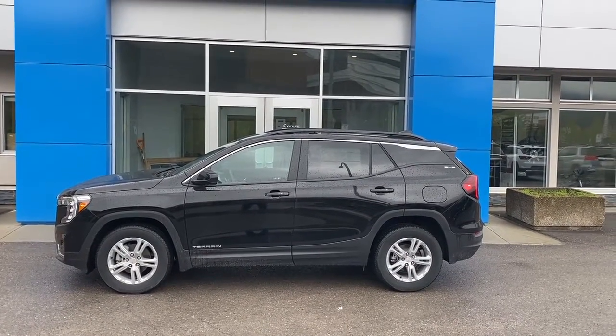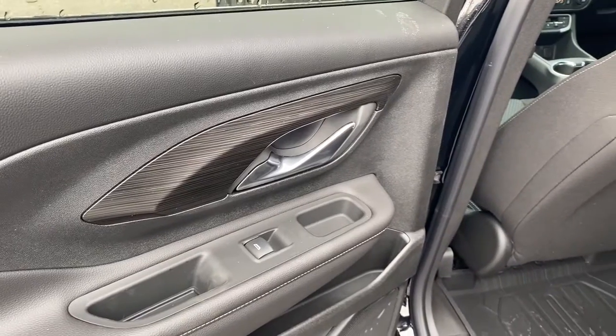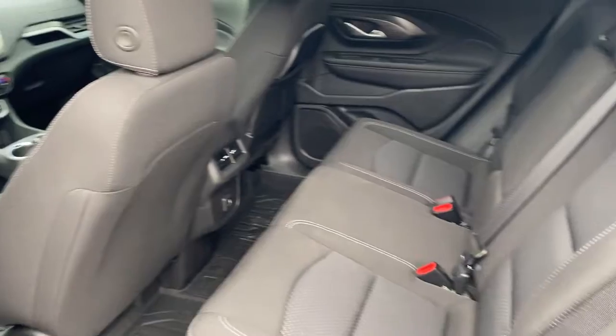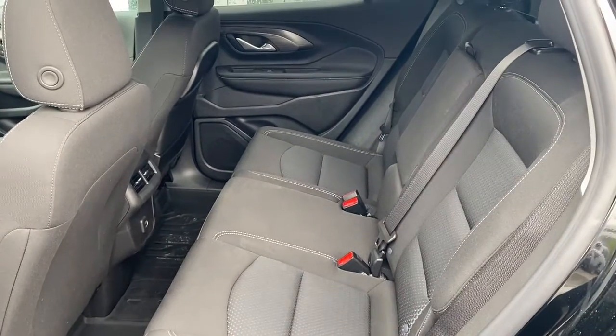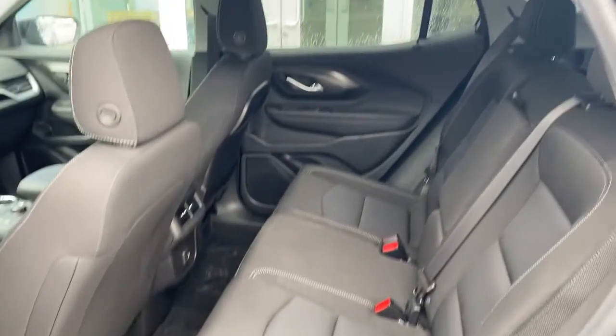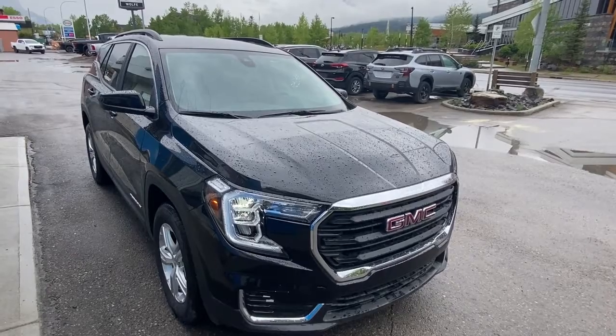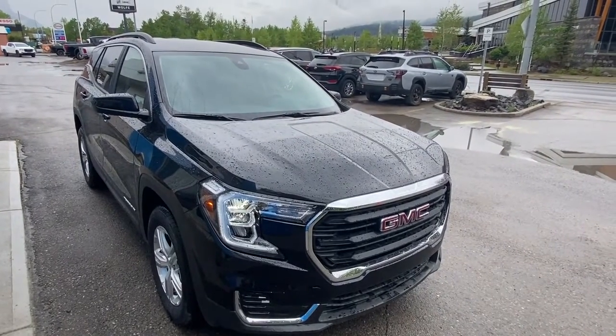a 9-speed automatic transmission and all-wheel drive, with a spacious rear passenger compartment seating for three, with a 60/40 rear split folding seat, and also the GM laser molded mats. Thanks for shopping at Wolf Canmore.